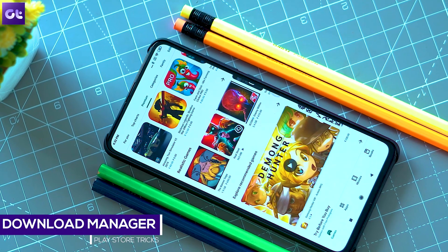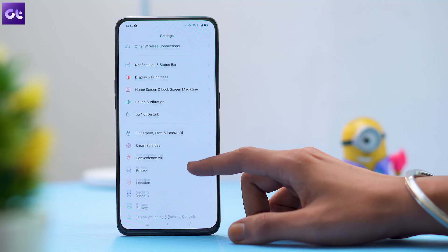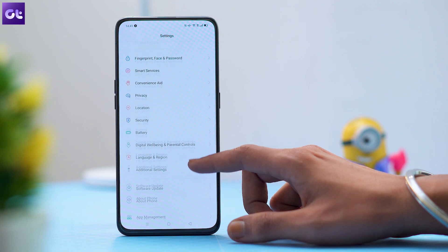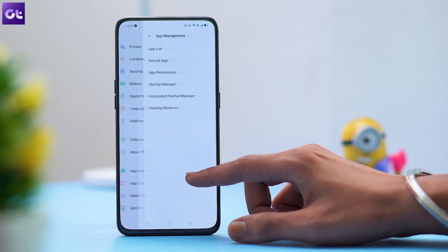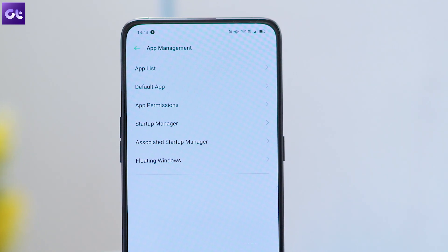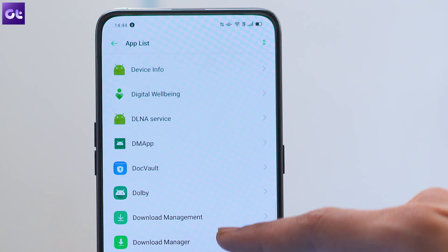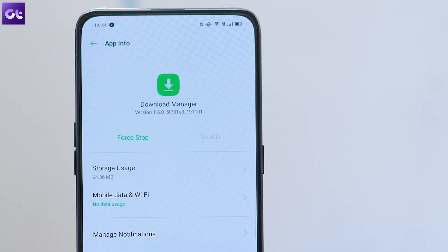If this also doesn't work, check for the Download Manager under the Apps section. It's a separate app that helps you download apps from the Play Store. Check if that particular app is disabled by any chance — if it is, tap on the Enable button and then restart your phone.